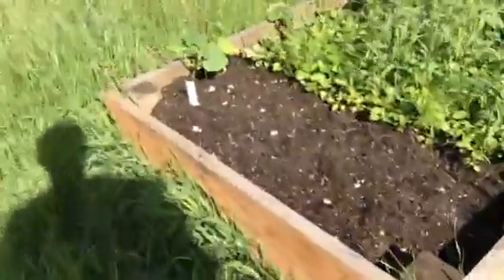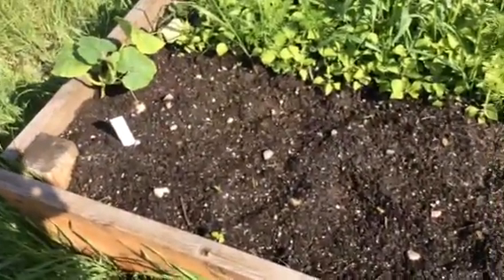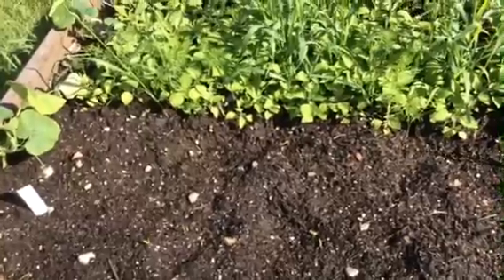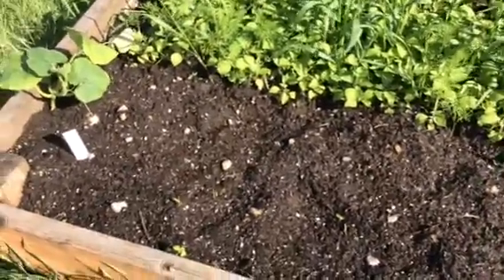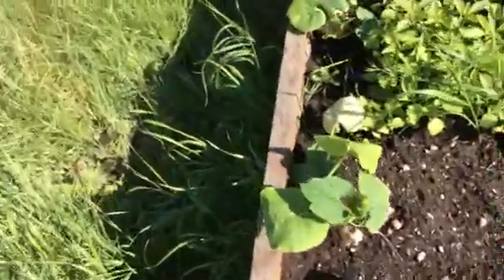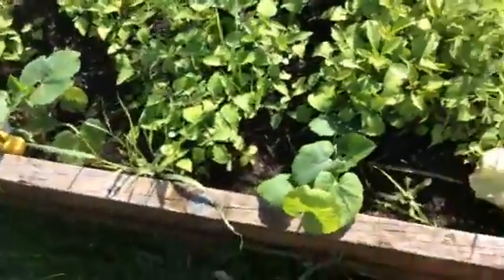Then this bed over here is a bit of a work in progress. I really wanted some spaghetti squash, and we couldn't find the plants for the spaghetti squash, so I planted some seeds and we're hoping they come up. But if they don't we'll deal with it. And then Mom ended up finding some spaghetti squash plants, so we just planted these right here — we just planted those yesterday.